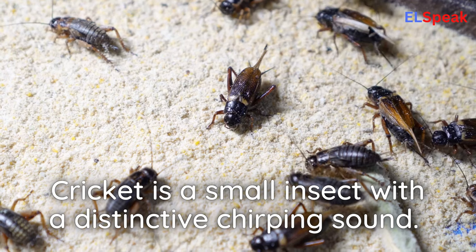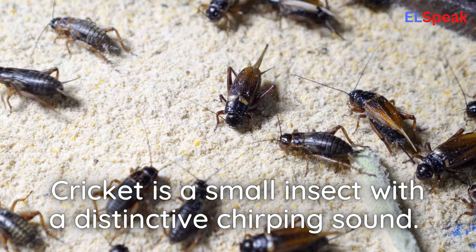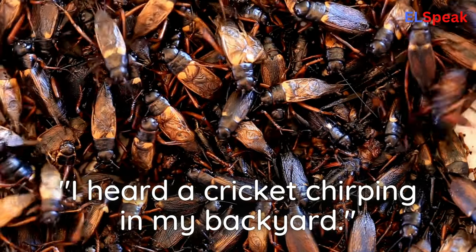Cricket. Cricket is a small insect with a distinctive chirping sound. I heard a cricket chirping in my backyard.